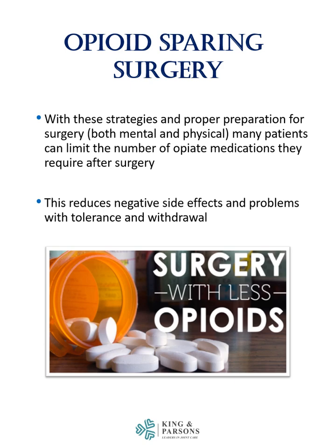Opioid-sparing surgery has become an important goal with the recent epidemic of opiate addiction. With the multimodal strategy and proper preparation for surgery, both mental and physical, many patients can limit the number of opiate medications they require after surgery. This reduces the negative side effects and problems with tolerance and withdrawal from opiate medications.